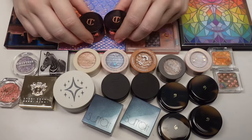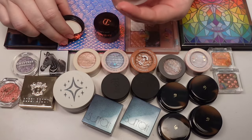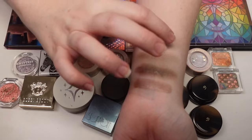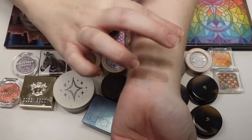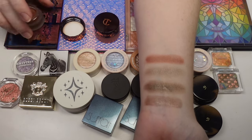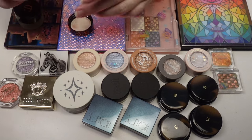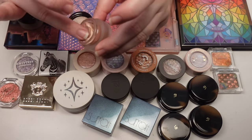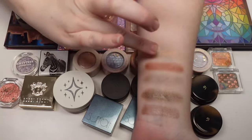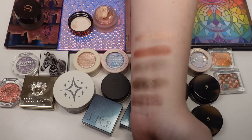I have two from Charlotte Tilbury — I got these in an influencer kit. I don't mind this formula but it's not my favorite. They're a little fluffy and harder to work with, very creamy and they don't dry down. I need to prime my eyes before I put these on, otherwise they will fade. One is Pillow Talk and the other is called Champagne. These are beautiful but just not my favorite. I think they're a little overpriced for what they are.